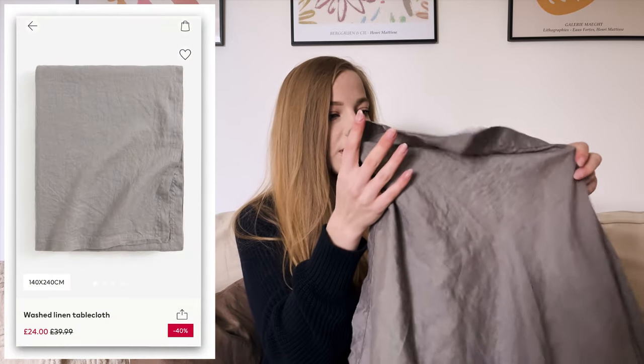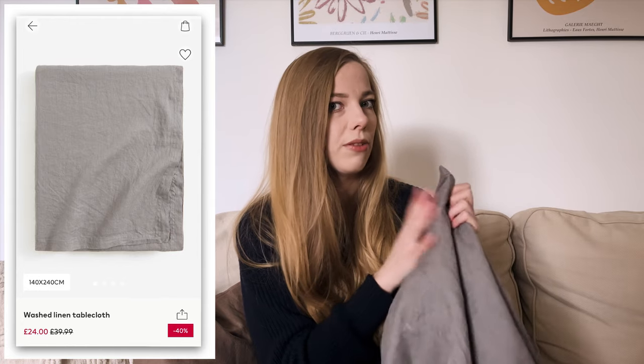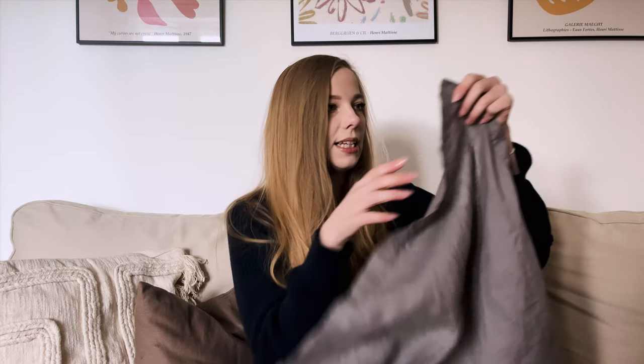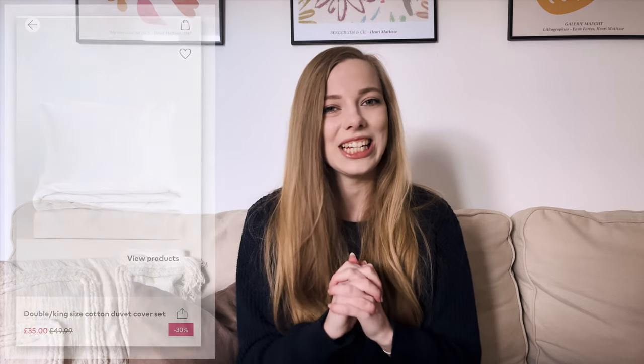I also got this very beautiful tablecloth. It's 100% linen and I'll leave a link to it if I can still find it — it was in the sale. I think I paid around £20 for it, which for linen is quite good. It's a massive tablecloth with a very beautiful texture and it makes my table look a lot nicer. I might show how it looks on the table so you can see it in action.